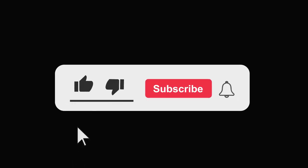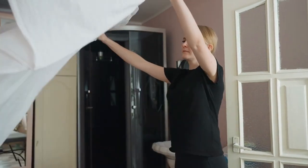Before we get started, don't forget to like, subscribe, and hit the notification bell for more easy tech tips. Let's make your home smarter, starting now.